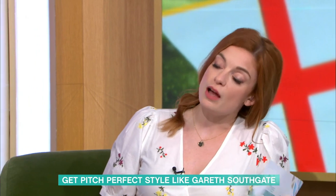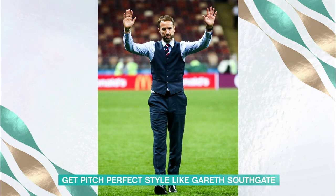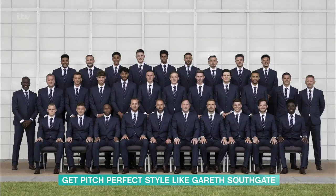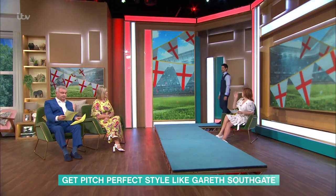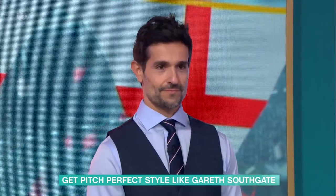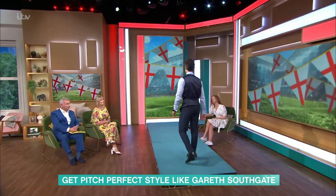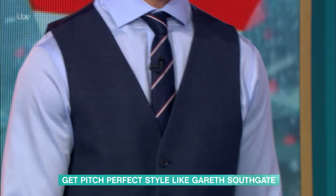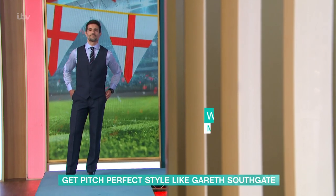We're going to start with the waistcoat. I know he didn't wear it this year, but you can't talk style and Gareth without talking about the iconic waistcoat. Later on we saw the whole team wear the waistcoat with the suit and tie, and that is the look I've found on the high street. Our lovely model David is going to be modeling for us. This is the actual suit the boys are wearing — it's from M&S, who have been the official suit supplier of the England squad since 2007. This waistcoat is £65, and when it first hit the store, M&S saw a 35% rise in sales — really starting that Gareth Southgate effect.